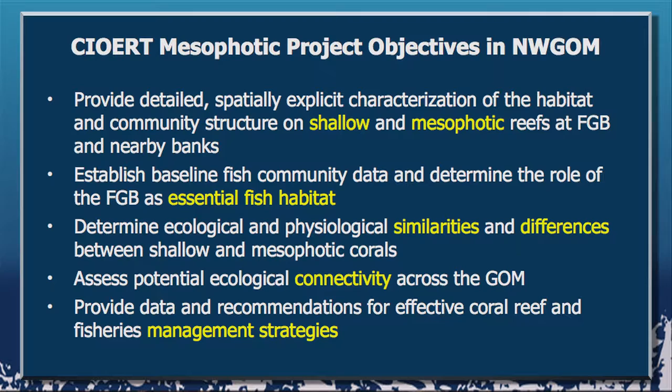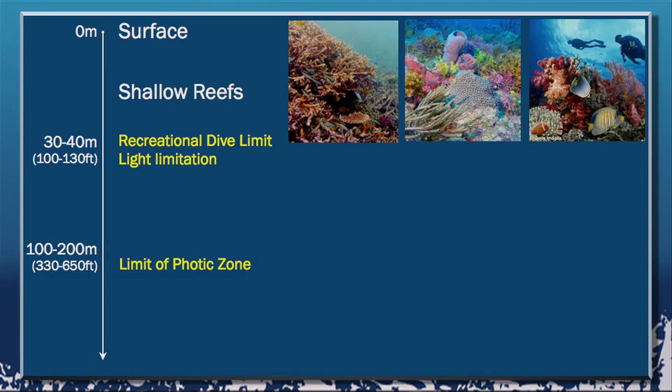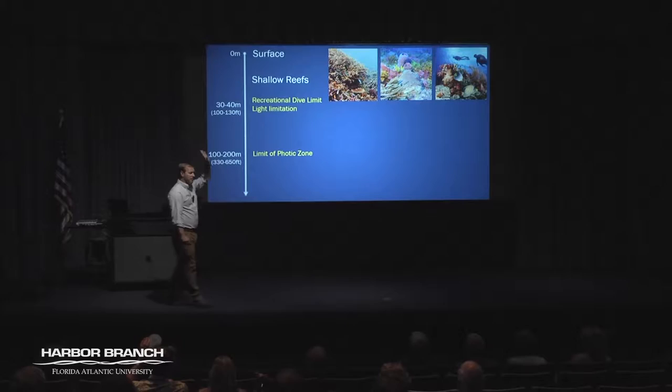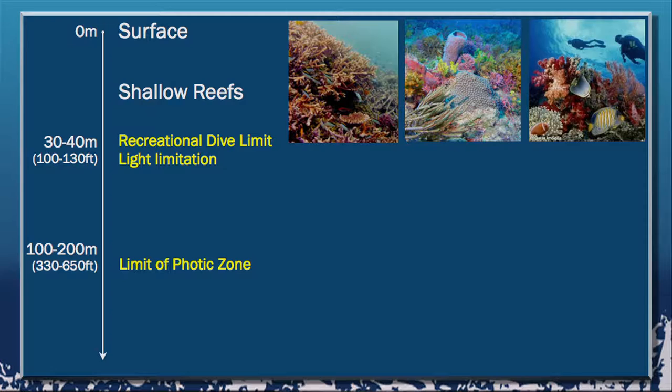With the idea of management in mind, our overall goal is to provide data and information for more effective management strategies for the northwest Gulf of Mexico. So what is a mesophotic reef? Who's been snorkeling or diving on a shallow reef anywhere? That's the vast majority of people. Which of you have made it below 100 feet? In most places throughout the Caribbean, once you get below roughly 100 feet, you'll notice that roughly 50% of the light starts to drop out — you're losing light that gets absorbed and scattered by particles on its way down.